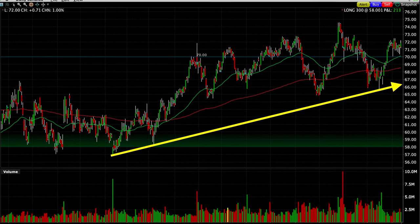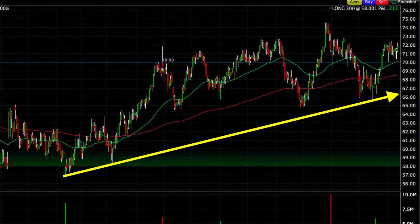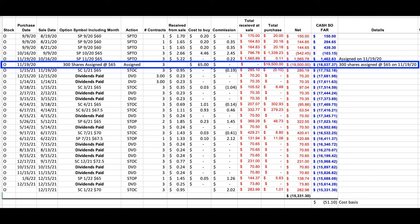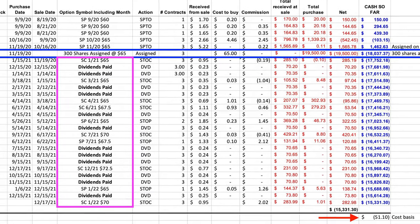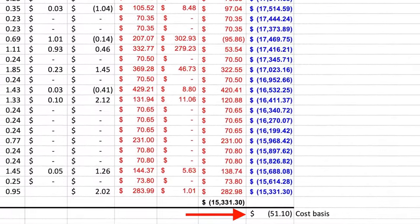Covered calls are a strategy that work perfectly in a sideways or slightly increasing market environment. Realty Income has perfectly fit that scenario over the past year. Here you see a list of all the trades and dividends that we have received in Realty Income since we began selling options in it over a year ago in August of 2020. On November 19th we were assigned 300 shares that we now own at $65 per share. Since that time we've been selling call options against our 300 shares while also collecting the dividend, and periodically we've sold an additional cash-secured put option. As a result of all these trades, our cost basis is right at $51 per share.